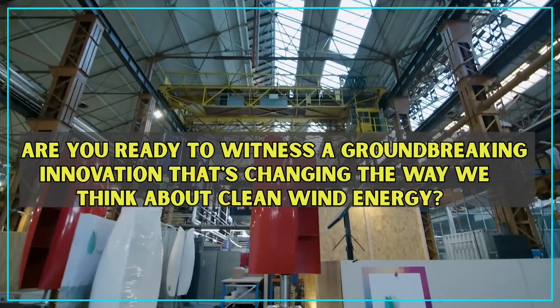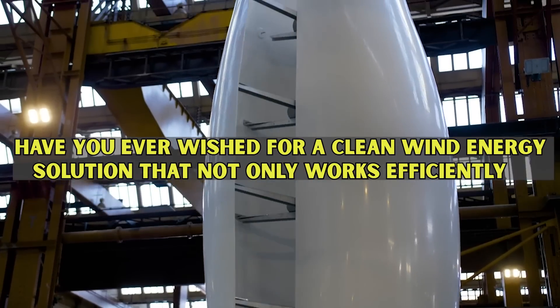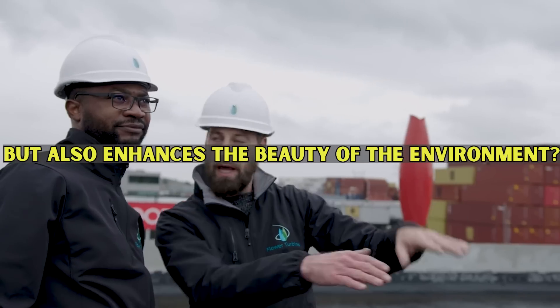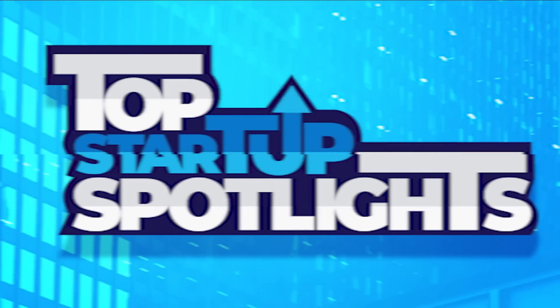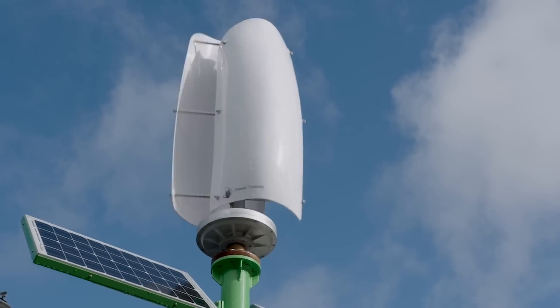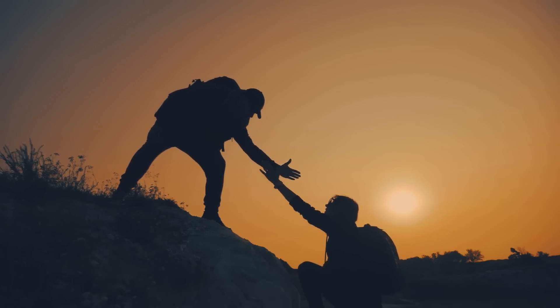Are you ready to witness a groundbreaking innovation that's changing the way we think about clean wind energy? Have you ever wished for a clean wind energy solution that not only works efficiently but also enhances the beauty of the environment? Welcome to our Spotlight Startup series, where we bring you compelling case studies about innovative startup companies and their owners, and what exactly it is about their evolution that makes them successful.